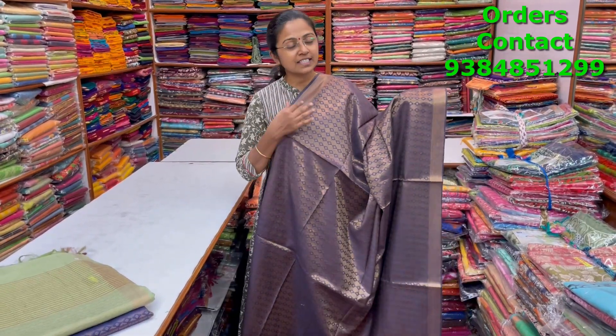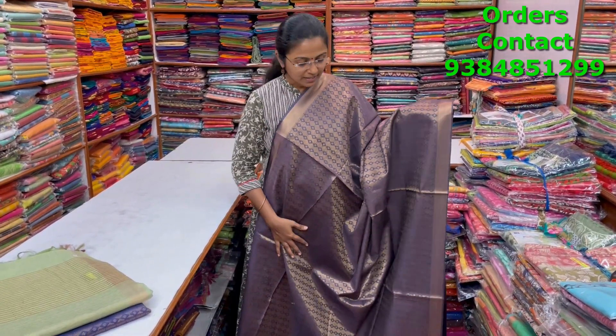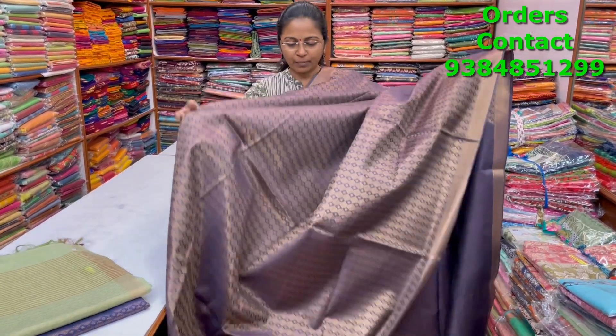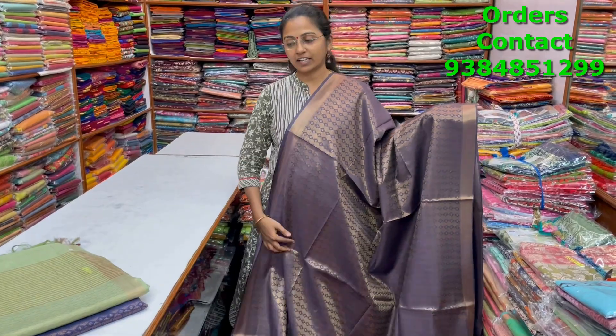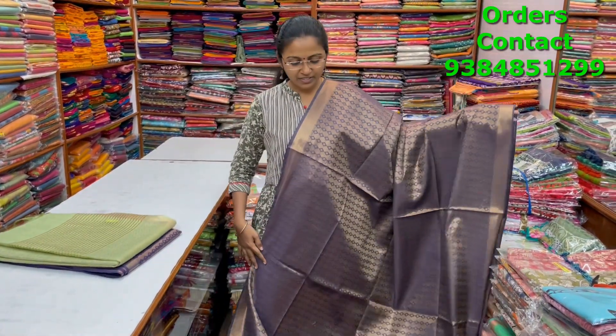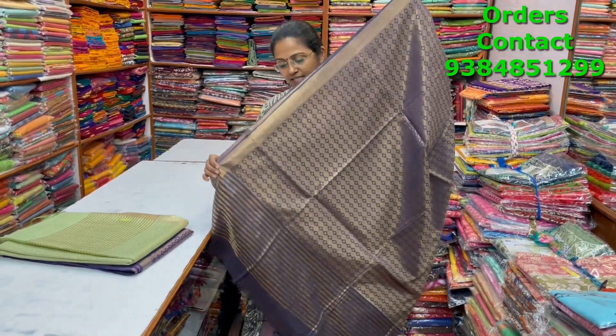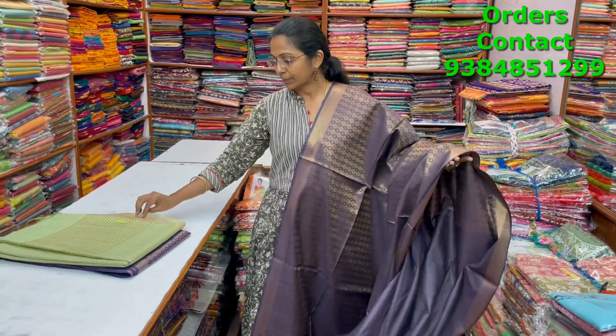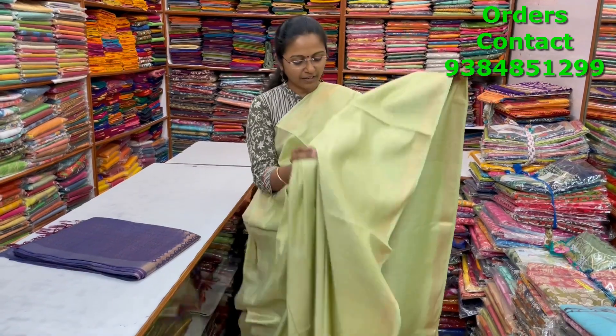A very pretty beautiful kadi silk saree with a very lovely zari woven pattern in the body — a nice shade of dark wine with beautiful zari weaving running through the body. You could see the design — a very very pretty zari design. The pallu and blouse are shown, and the price is ₹1250.